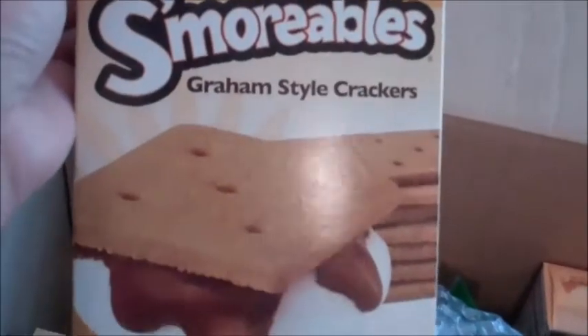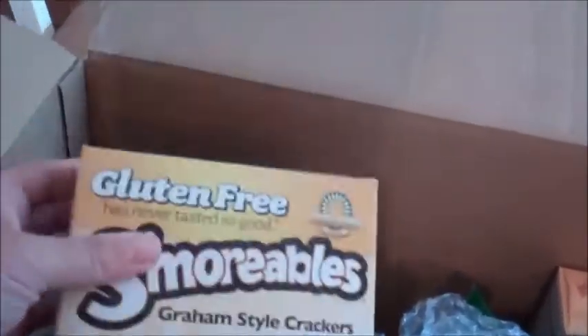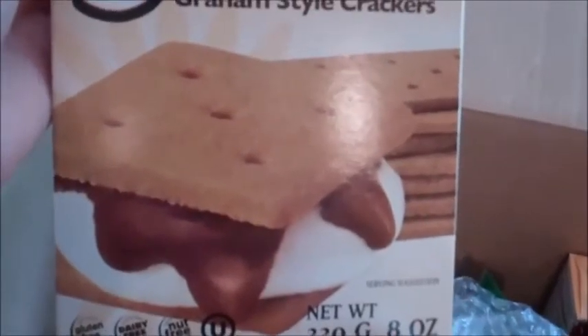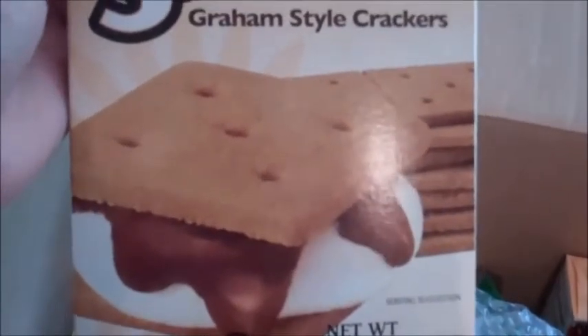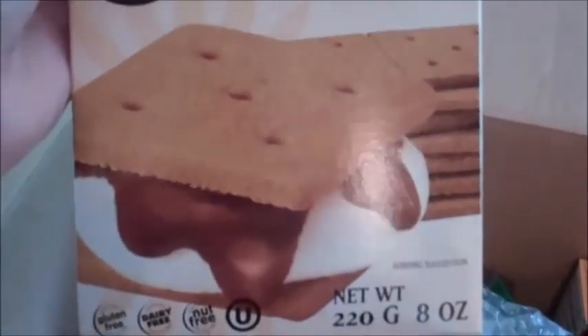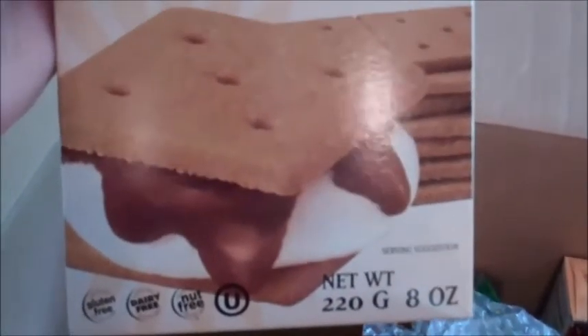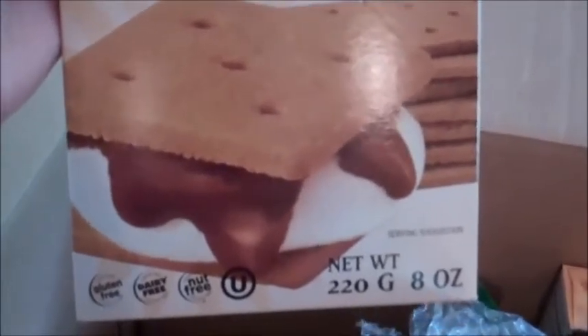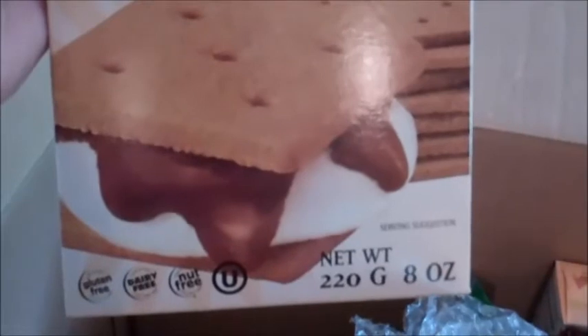I have four boxes of the Smorables graham crackers. In the summer months we use these for basic s'mores, but as the holidays approach and whenever I need a dessert on hand, this makes an excellent crust if you crush them up and add a little bit of butter to make almost a crumbly texture.